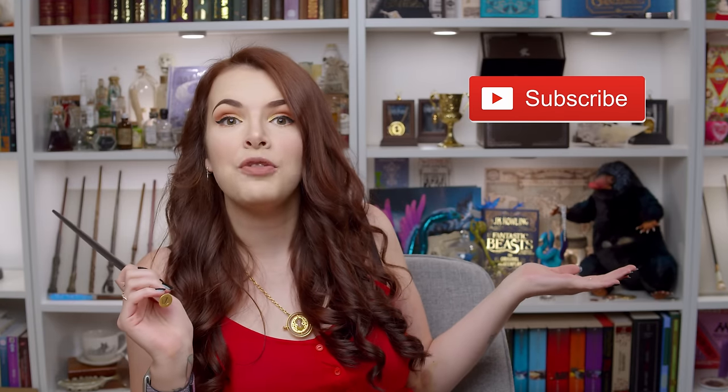If you want to know more about this box then keep on watching, and if you're brand new to this channel, hello, welcome — don't forget you can click the subscribe button if you'd like to join our weird magical online family.